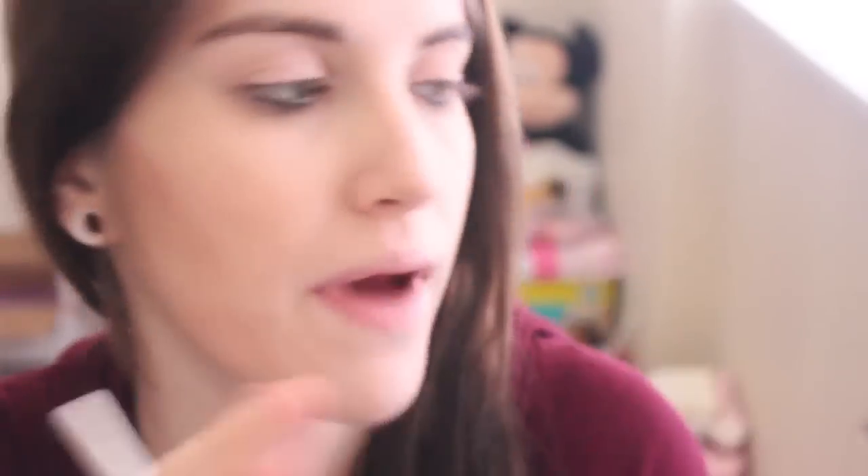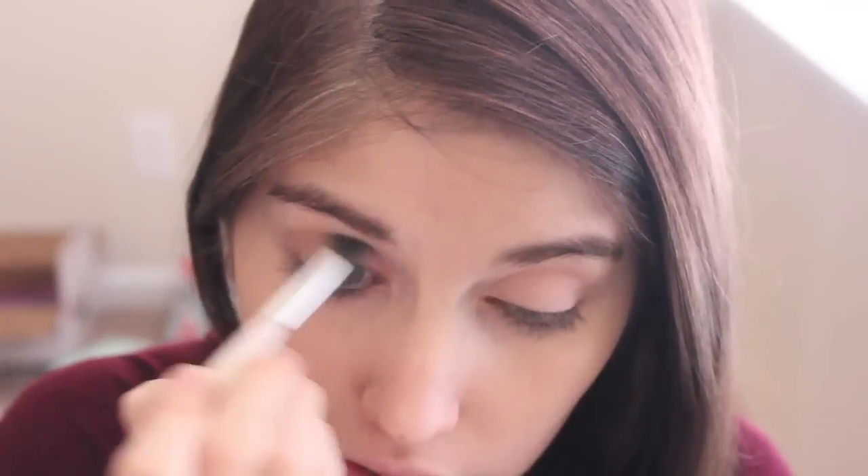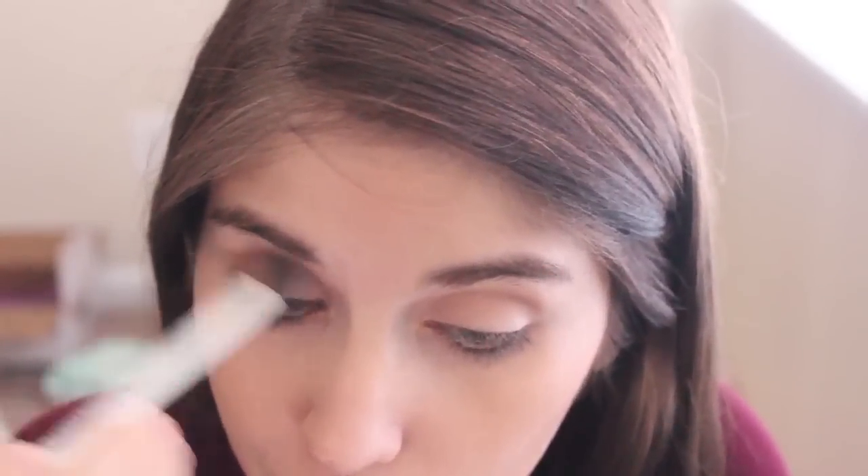I'm going to take a fluffy crease brush from Sonya Kashuk and start with the shade Naked, which is right next to Sin — it's a matte light brown shade. I'm just going to run this through the crease with no particular technique, just pushing it into the crease. Sometimes I'll stop there, but today I'll also take Buck, which is the other matte shade and a little bit darker than Naked, and put that in my crease as well. I've been having so many noise problems in this video. I'm taking a Real Techniques dual fiber eye brush to blend those two colors together and eliminate any harsh lines.